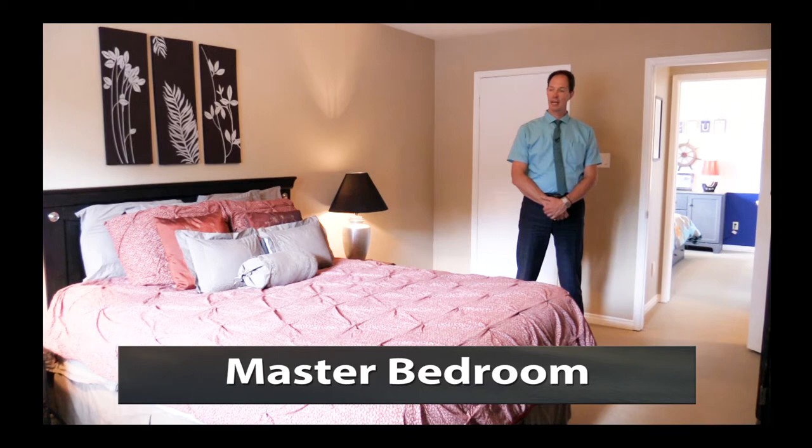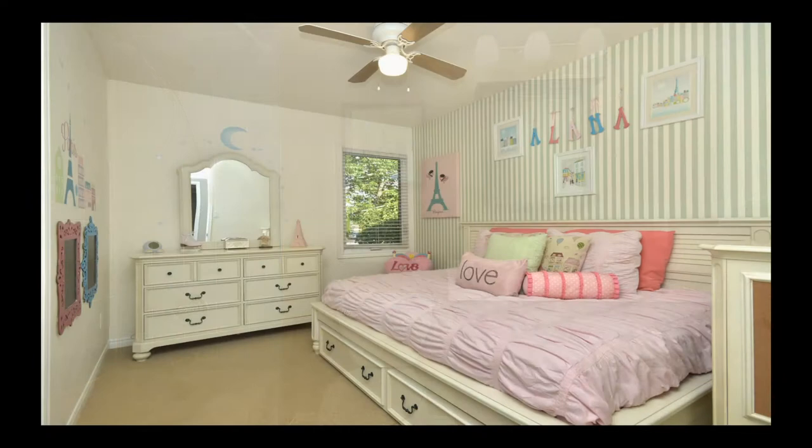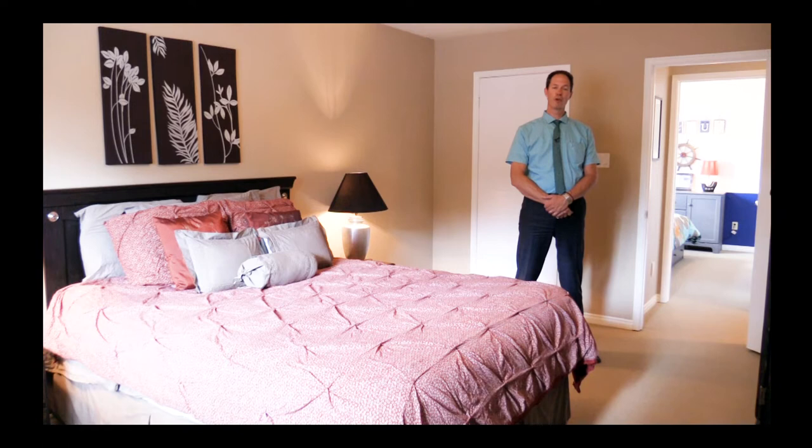Here we are in the master bedroom — a beautiful sized room with a gorgeous window that looks out onto the pool area and a nice large four-piece ensuite. Just across the hallway are two other very large bedrooms with large windows that overlook the front of the house. Lots of natural light and beautiful colors. This home would be perfect for someone just to move into and start enjoying.